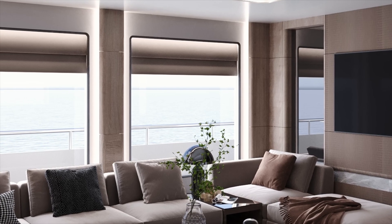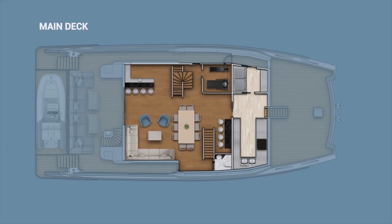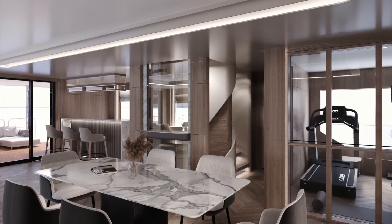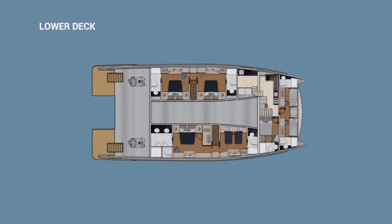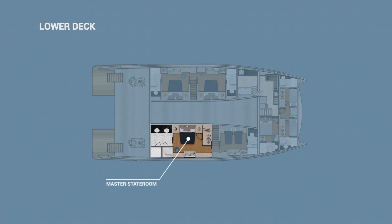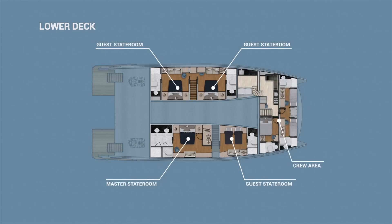The BC-80 can be configured with 4, 5, or 6 staterooms. One interesting layout option is having the master suite on the main deck, which is unusual for a catamaran of this size. In the standard configuration, the galley is positioned forward on the main deck and all guest accommodations are placed in the hulls. Thanks to those wide hulls, the interior spaces have good headroom — 2.2 meters or 7 feet 3 inches below deck, and 2.4 meters or 7 feet 10 inches on the main deck — which helps avoid the cramped feeling sometimes found in catamarans.